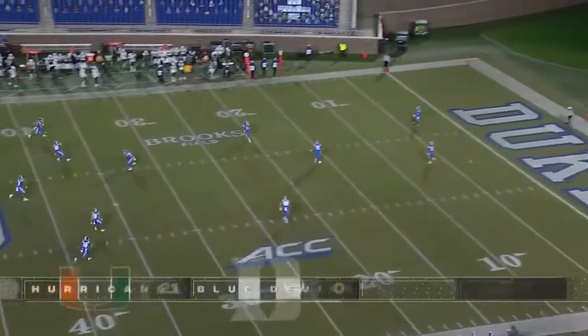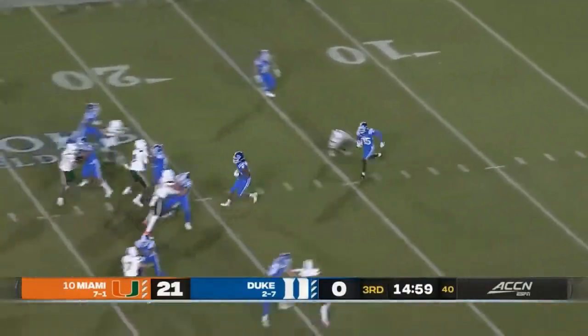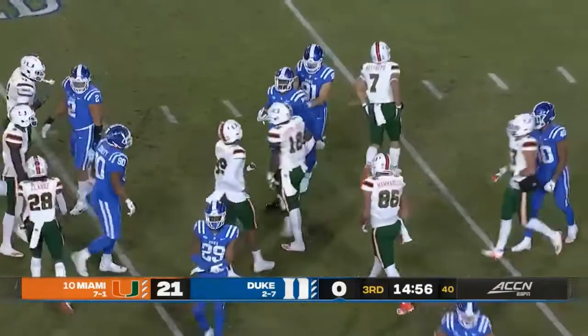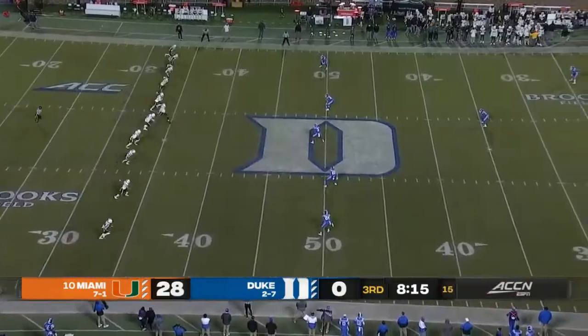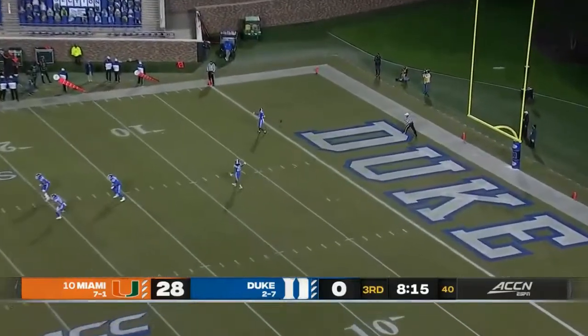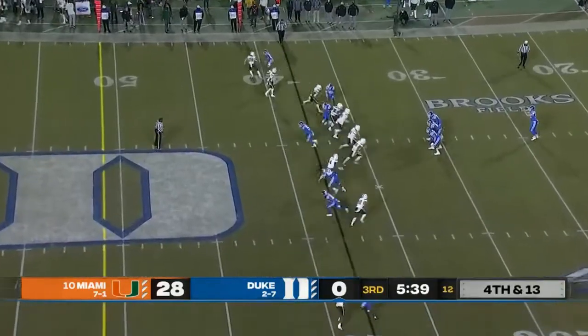Clemson starting to break away from Virginia Tech in another very meaningful game inside the conference tonight. Duke upended on the run back. Sustaining your block so Wiggins can find his way into the end zone — that goes to cancer research. 28-0 Miami. Jalen Phillips.